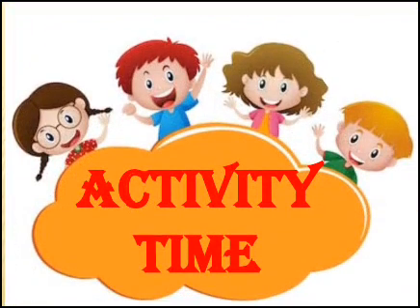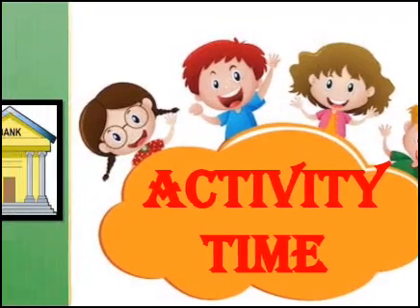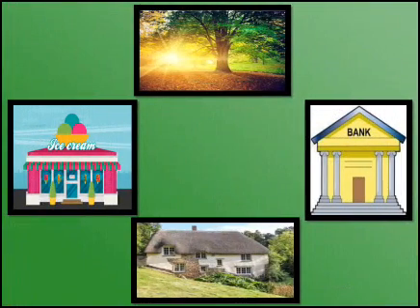Let us do an activity. Observe this picture carefully. You can see the sun rising in the picture. Now tell me, in which direction is the tree located? Yes, it is in the east. Now tell me, in which direction is the house located? Yes, it is in the west, because east and west are opposite directions.